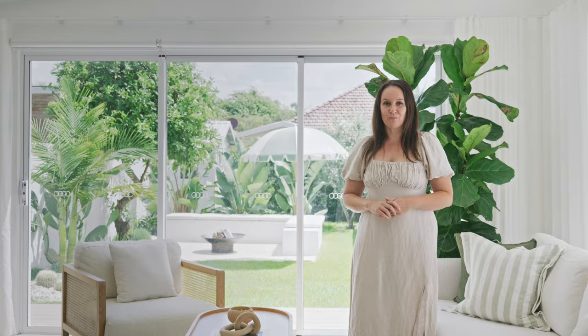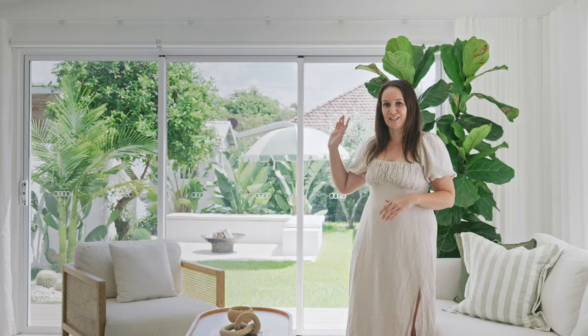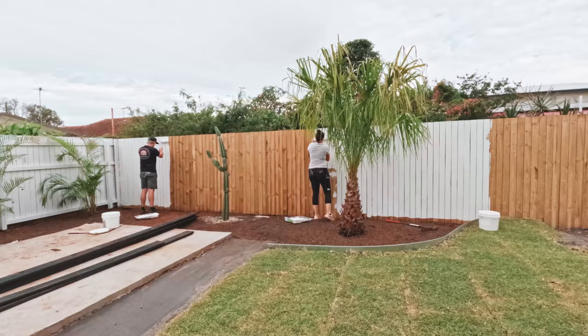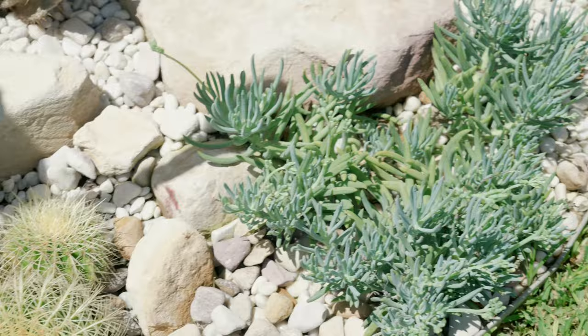One of the very first things we did when we bought the house was start our landscaping in the backyard. That included completely stripping all the vegetation that was there. The only tree we kept was our lemon tree, and we added in brand new fencing as well as a gorgeous cactus garden.